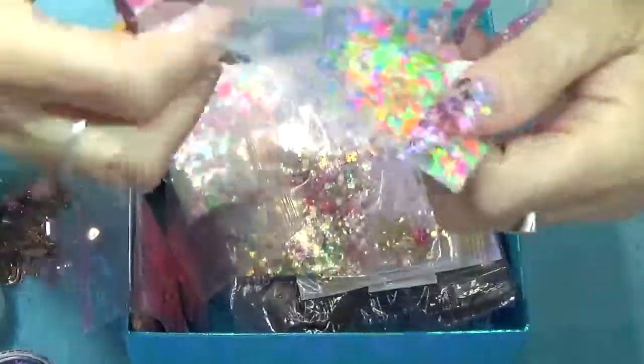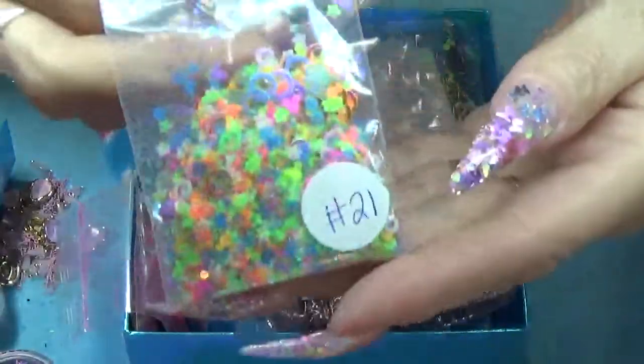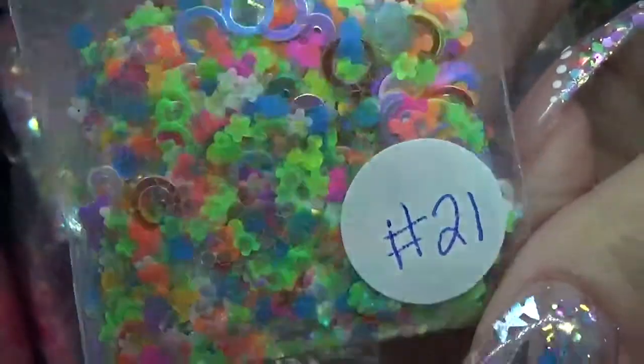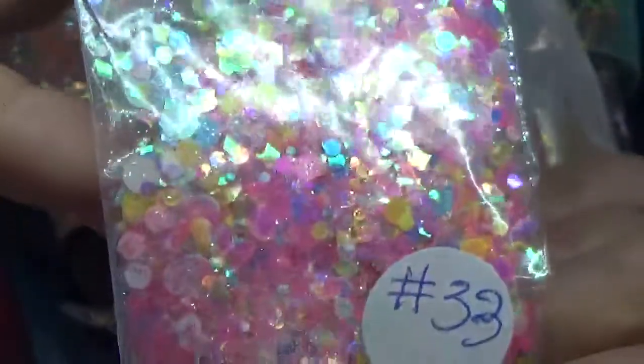This one is number 21. Let me zoom in a little bit so you can actually see these colors. Number 21 — it's just beautiful. This one is number 33, and you get a big bunch of it. It's 33.